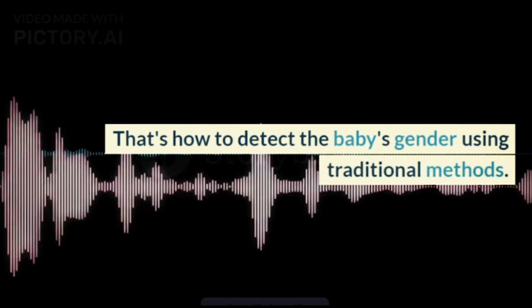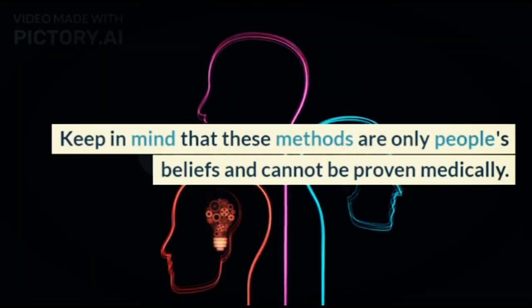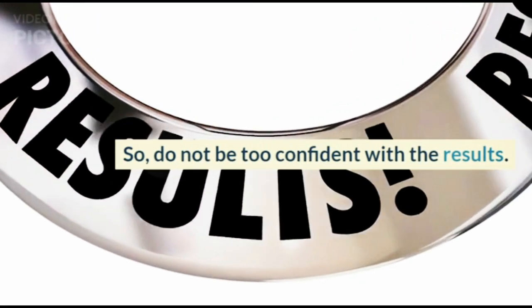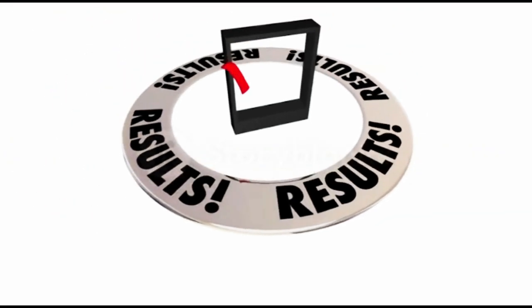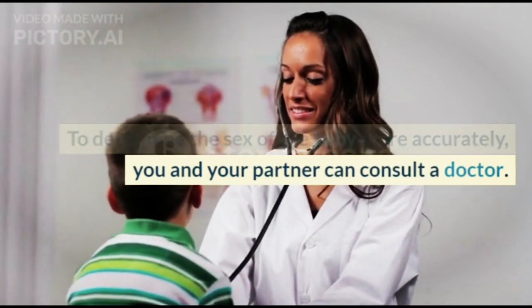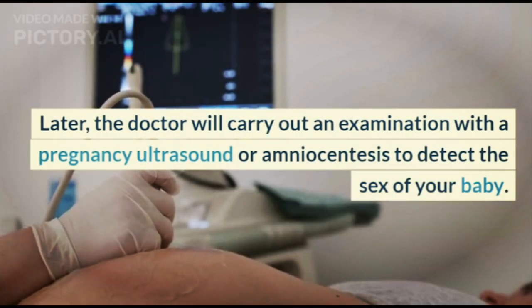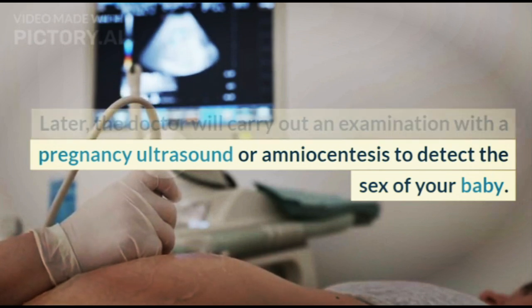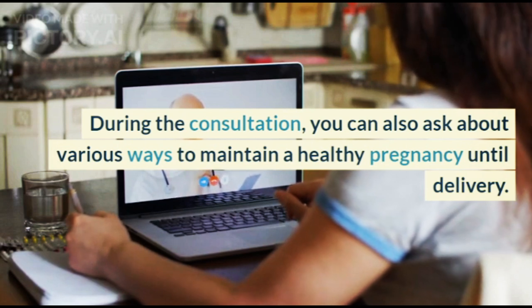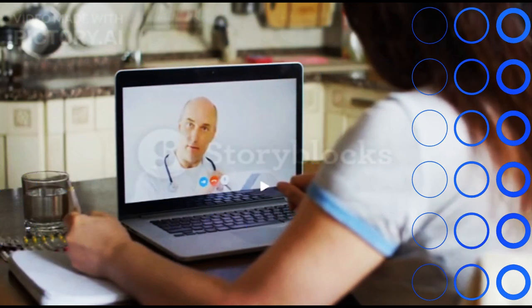That's how to detect the baby's gender using traditional methods. Keep in mind that these methods are only people's beliefs and cannot be proven medically. Do not be too confident with the results. To determine the sex of the baby more accurately, you and your partner can consult a doctor. The doctor will carry out an examination with a pregnancy ultrasound or amniocentesis to detect the sex of your baby. During the consultation, you can also ask about various ways to maintain a healthy pregnancy until delivery.